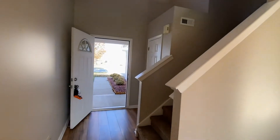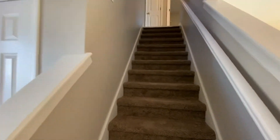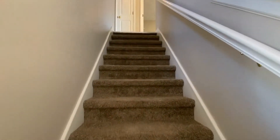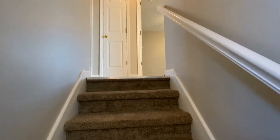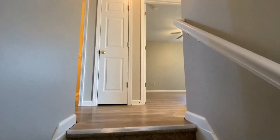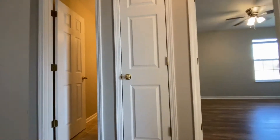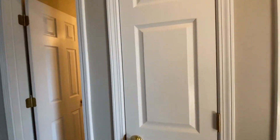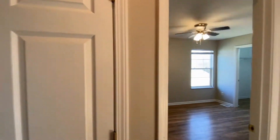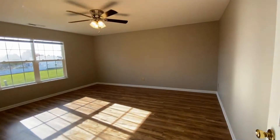I'm going to take you upstairs and show you all four bedrooms first, and then I'll bring you back down and show you the kitchen, and we'll go out back. Right here at the top of the staircase, this is a linen closet, and then the door right to the left is a full bath. So here at the top of the stairs, the first bedroom on the right is the master suite.